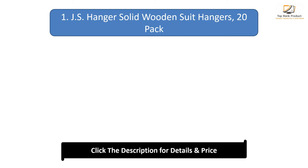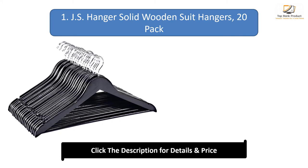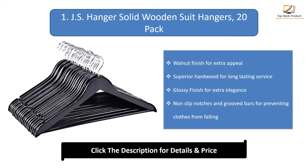Number 1: JS hanger solid wooden suit hangers. Walnut finish for extra appeal. Superior hardwood for long-lasting service. Glossy finish for extra elegance.